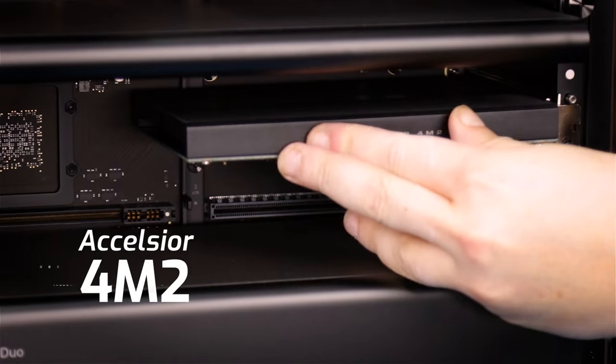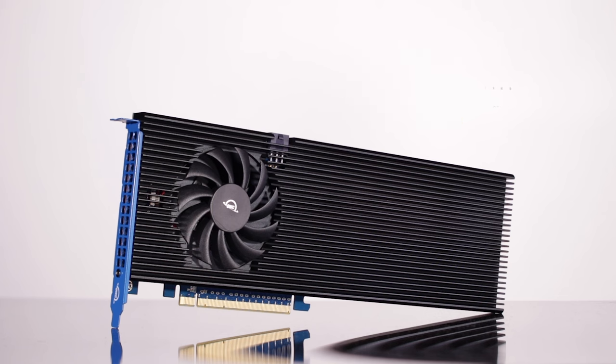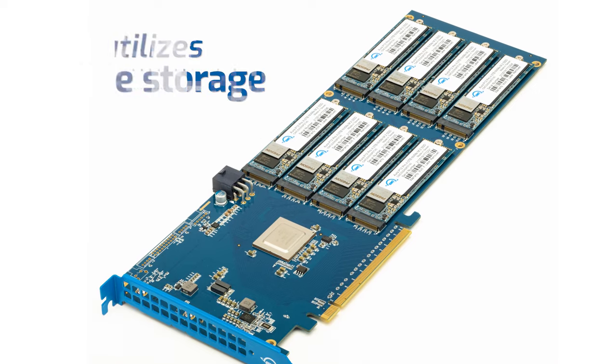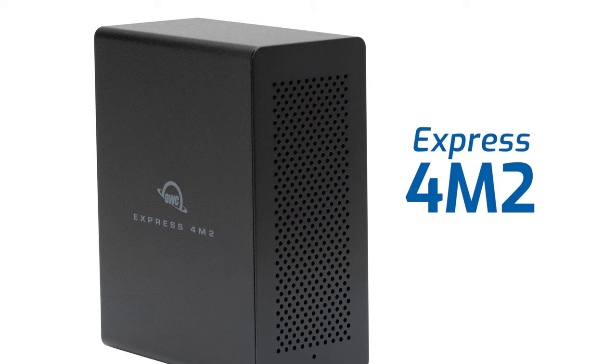Just worth mentioning, we also have products like our Excelsior 4M2 and 8M2, which are internal and use NVMe-based storage over PCI, which can produce read and write speeds of up to 20,000 megabytes per second — basically as fast as data can travel. These solutions are technically internal storage, so we won't go into that in this video, but check out the Express 4M2 if you want external storage as well.